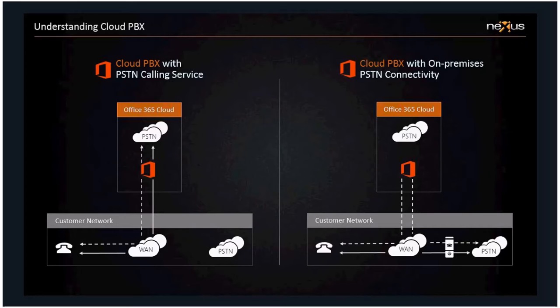In contrast, if you've got local breakout with Cloud PBX, the signaling goes up and down through 365, but the actual media flow breaks out directly from your offices through your existing telephone connection. Those two diagrams are perhaps the best way to explain the difference: a completely-in-the-cloud solution on the left and a hybrid solution on the right. We're focusing on the one on the left today.